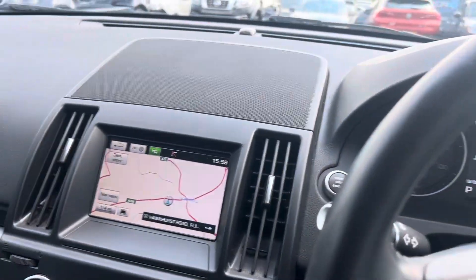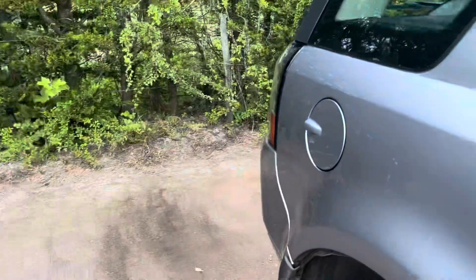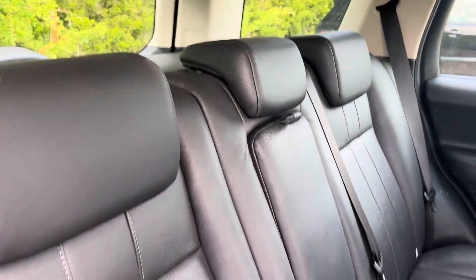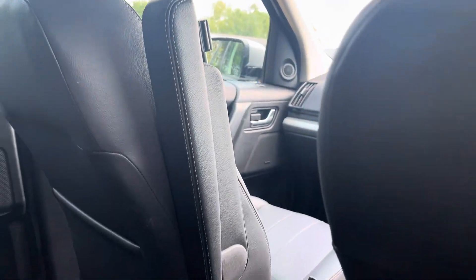Here we have the rear of the car. It's full leather, as is the front. We have ISOFIX as well. For the front seats we have armrests.